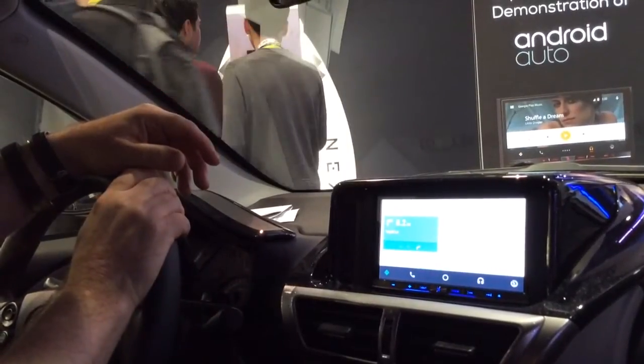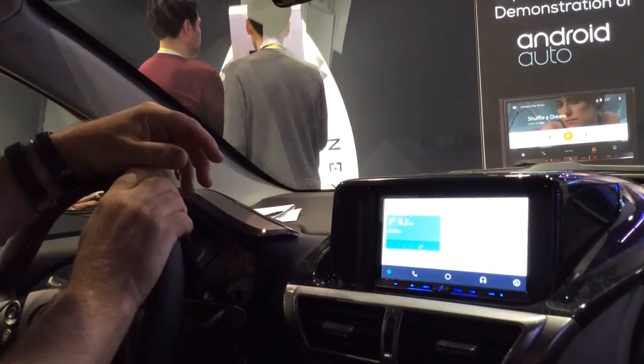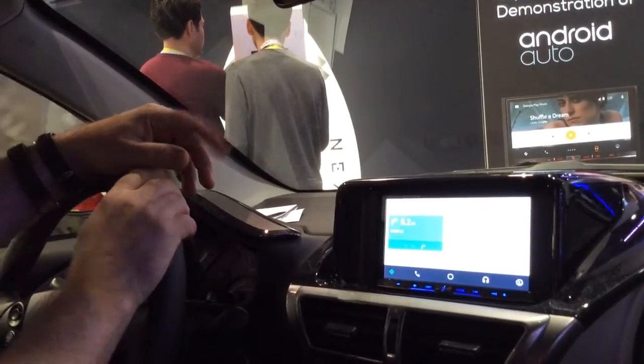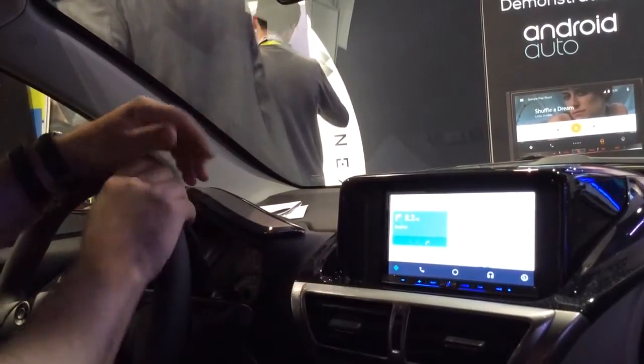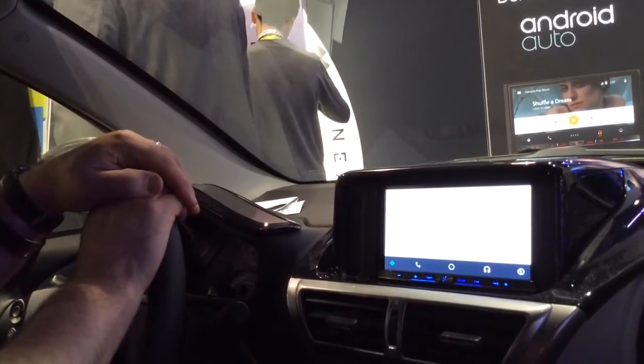It shows us lane information as well as turn information, and destination time. In 1,000 feet, turn right onto Koval Lane. So very, very slick integration with navigation. So we've got music apps, navigation, phone, and text.